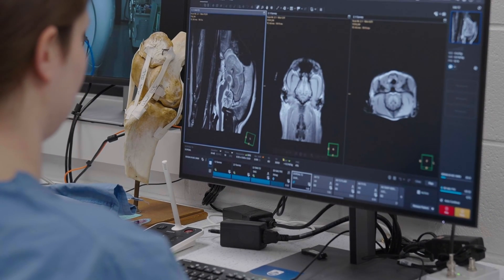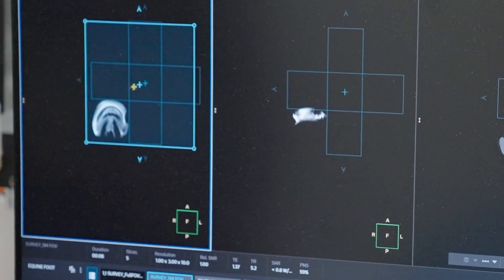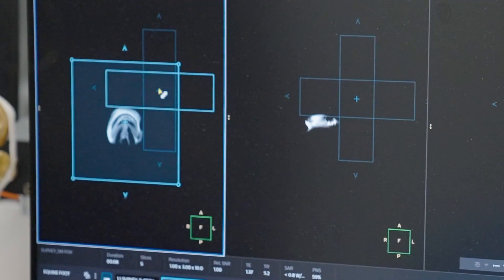It also helps with operator continuity by ensuring that each person who sits down to scan a patient scans it similarly, and the slice planning will come up in a similar way — so you get more consistent scans whether the patient comes back or across all canine brains or a horse limb. We're able to get a lot more continuity in the way our technologists scan.